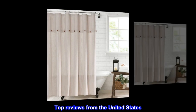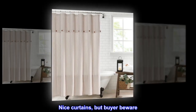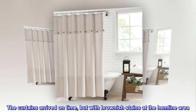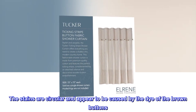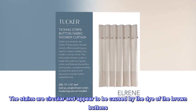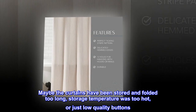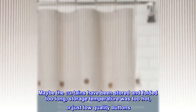Top reviews from the United States. Nice curtains, but buyer beware — they will likely have stains on them. The curtains arrived on time, but with brownish stains at the hemline area. The stains are circular and appear to be caused by the dye of the brown buttons. Maybe the curtains have been stored and folded too long, the storage temperature was too hot, or they just have low-quality buttons.